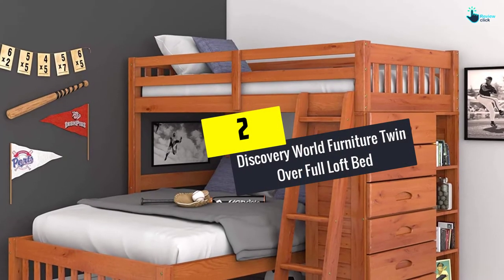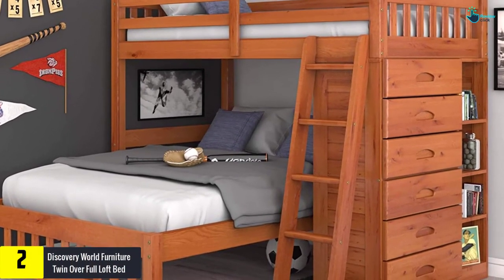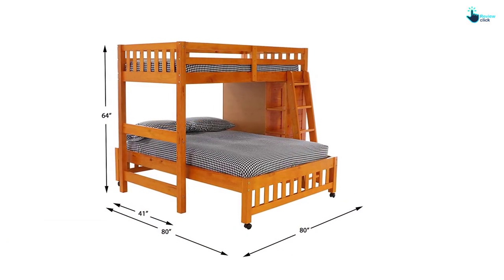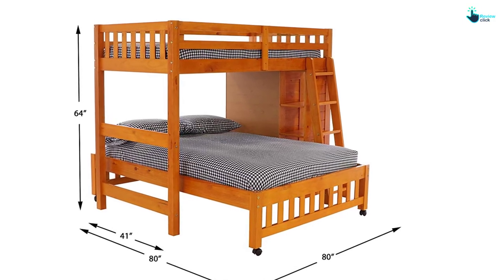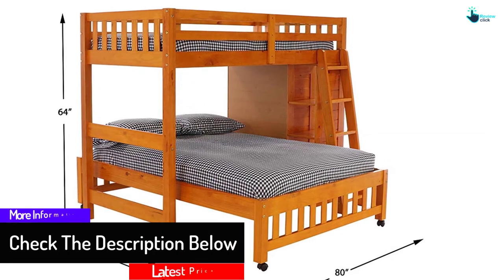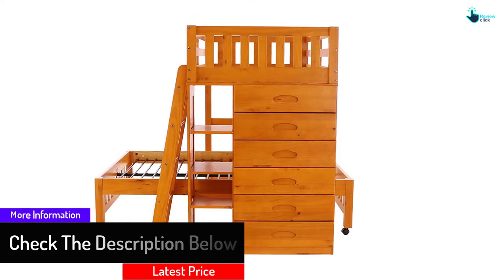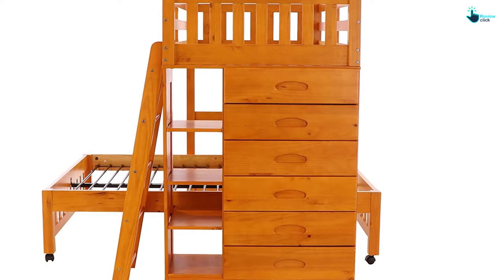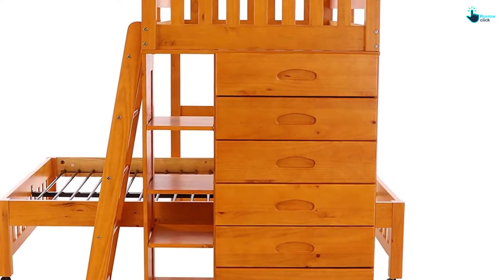At number 2, we have the Discovery World Furniture Twin over Full Loft Bed. If you are looking for a comfortable and attractive loft bed design, this is a perfect choice. The bed has full-size drawers that offer maximum storage, and it takes up less room space. It features roller glide drawers, and can be easily assembled and disassembled. Made using good quality wood, it gives richness to the interior of the room with a spacious zone for kids to store their goodies. The bookshelf and drawers make it more useful, and it includes a safety ladder for easy accessibility to the upper or lower berth.